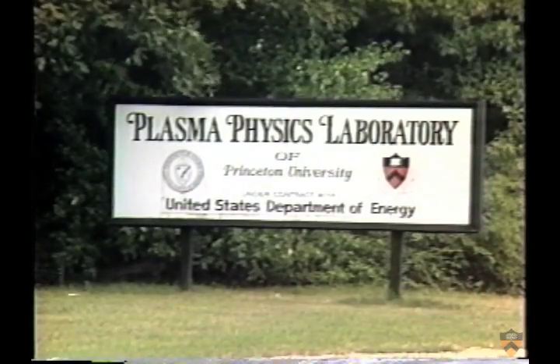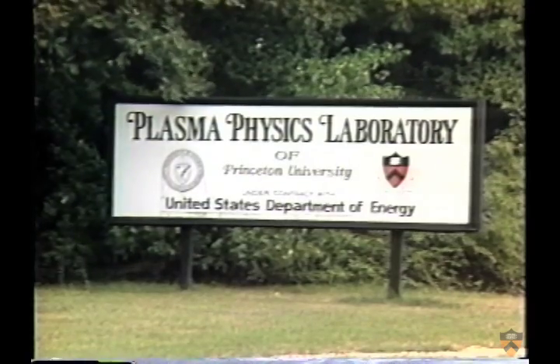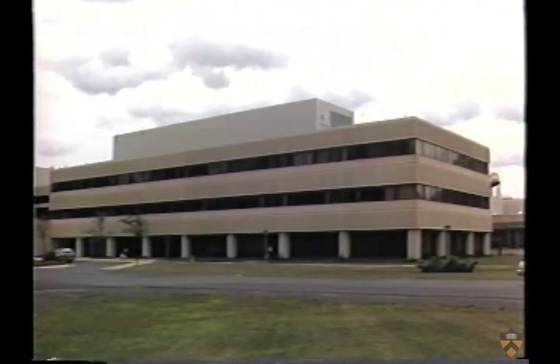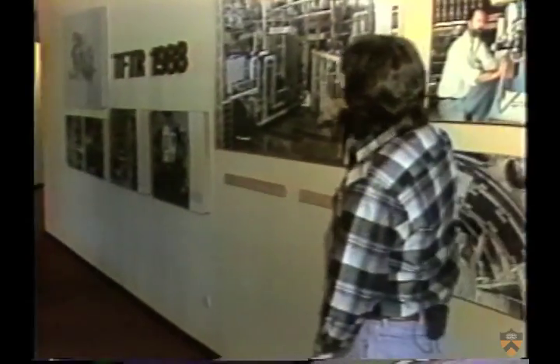The Princeton Plasma Physics Laboratory is located in Plainsboro, New Jersey, on Princeton University's 800-acre James Forrestal campus. Here, visitors see the continuity and the exciting potential of fusion research.